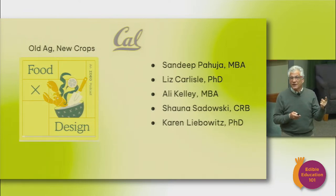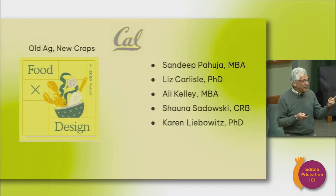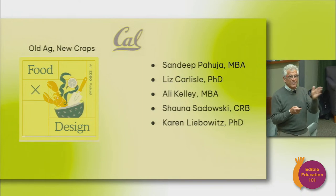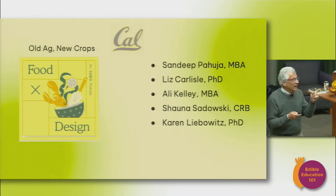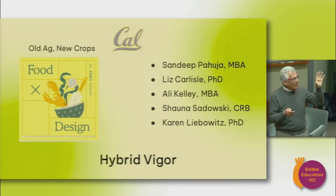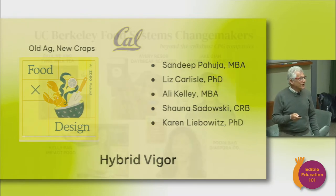Sandeep Puhuja, the creative catalyst behind it, got his MBA here. Liz Carlisle, whose article you also read this week, got her PhD here. Allie Kelly was a former student in this class — she's the one who invented the first Kernza-based macaroni and cheese for Annie's. Shauna Sadowski used to be on the advisory board for the Center for Responsible Business. And Karen Leibovitz, who you heard from at Zero Foodprint, got her PhD here. This semester we're focused on UC Berkeley faculty, alumni, students, and community members — a constraint we adopted that shows how robust the change makers are impacting the food system.